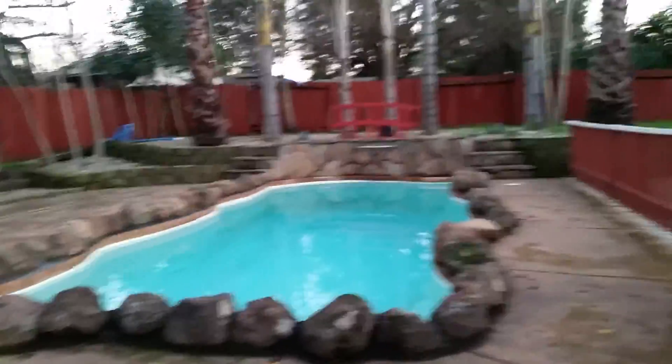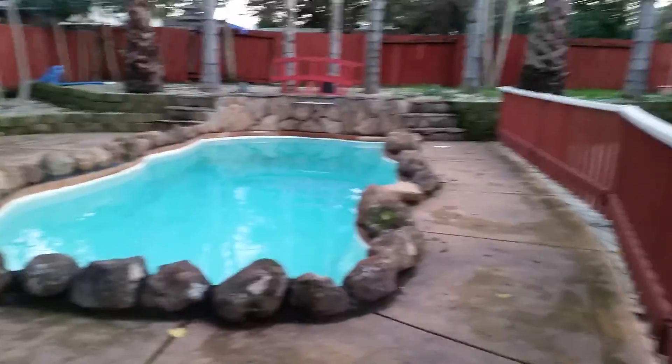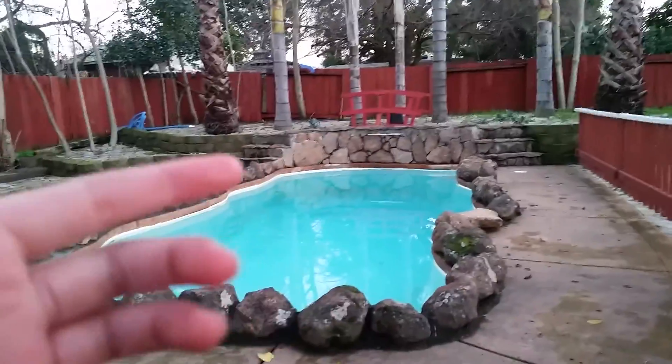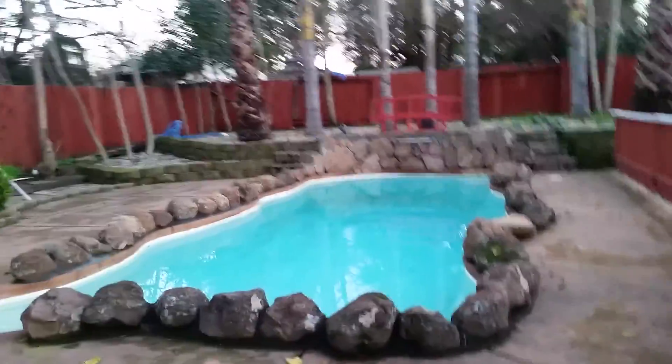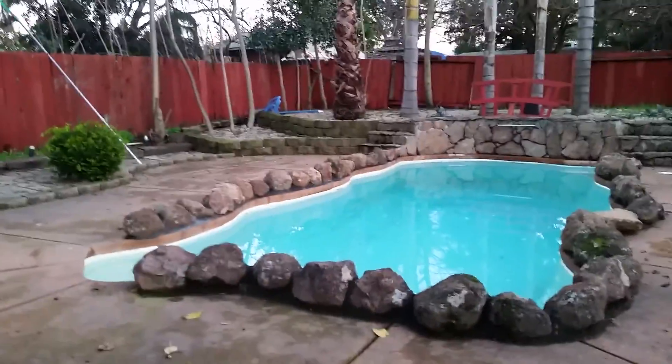Over here is our pool, as you can see, with these rocks behind it — it actually has a little waterfall. And when the waterfall is on and it's dark outside, the pool lights up. It's not an infinity pool, but it looks really nice.